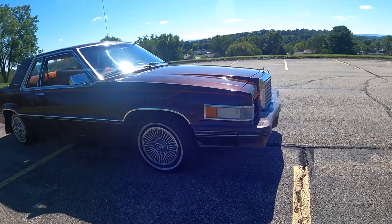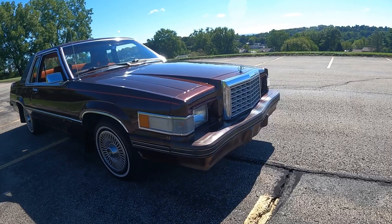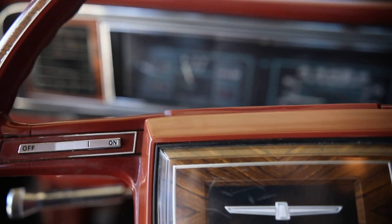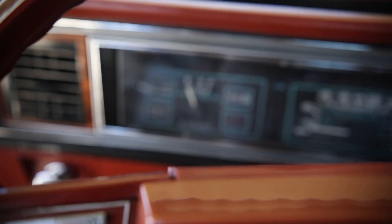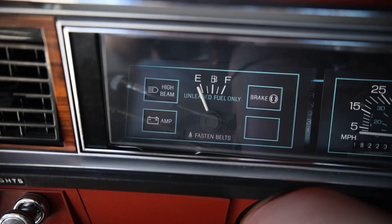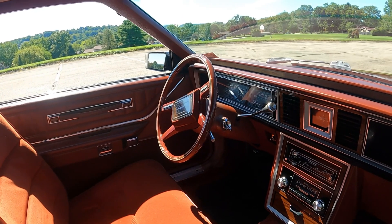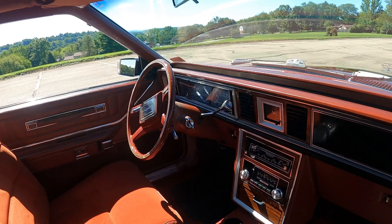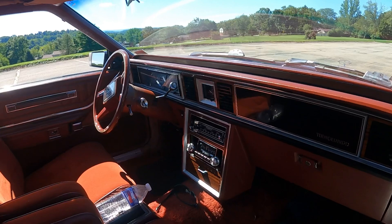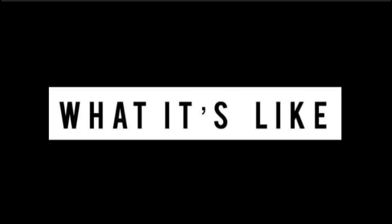Today on What It's Like, things are a little bit different — this car belongs to a viewer of the channel. Thank you so much for giving us this amazing opportunity to showcase your car. If you're sitting at home watching this and you want your car reviewed, and you live in the western Pennsylvania region, eastern Ohio, panhandle of West Virginia, maybe southern New York by Buffalo, or I might go to Michigan — drop me a line in the comment section. We're here to feature this 1982 Ford Thunderbird. I'm Jay, welcome to What It's Like.